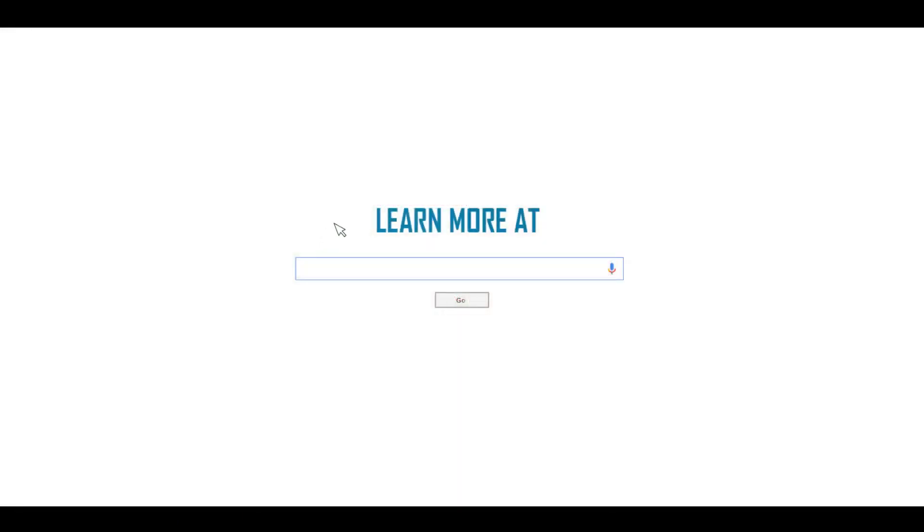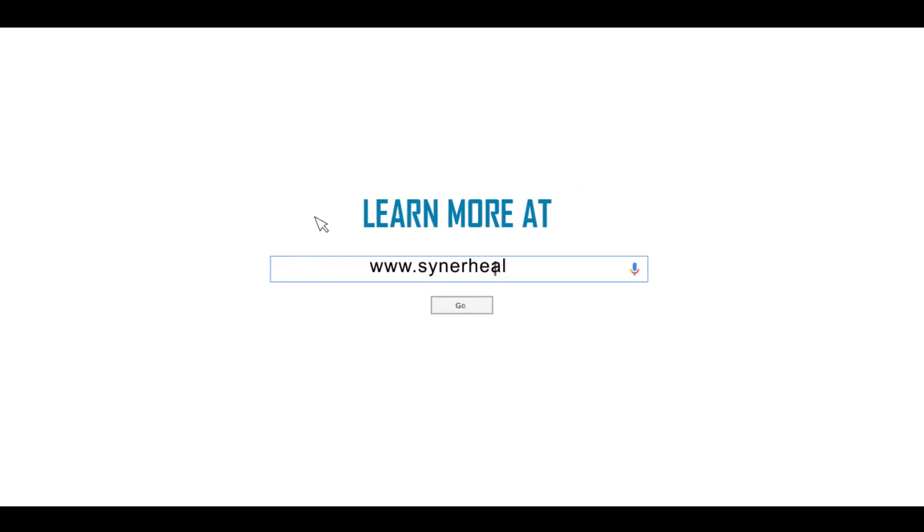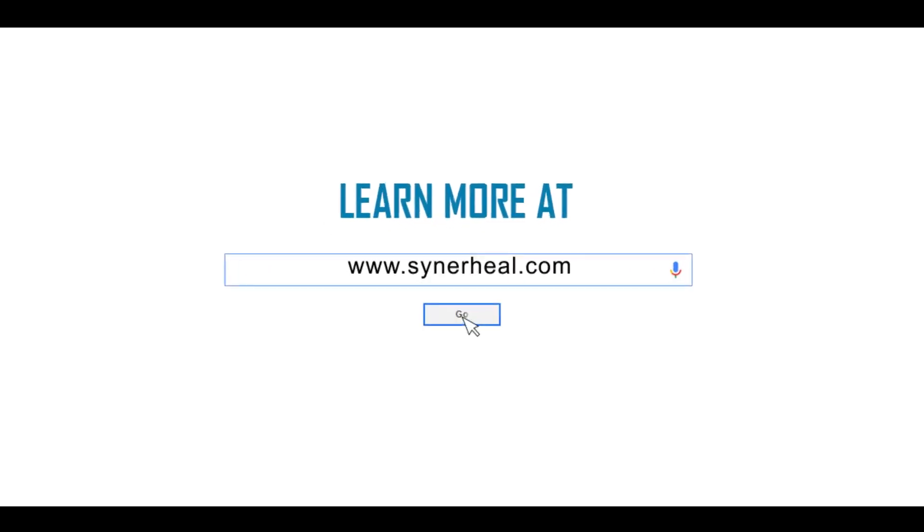For a speedy recovery with lesser total wound healing time for you or your loved ones, please learn more about C-Skin at www.cynerheal.com. We truly deliver. Thank you.